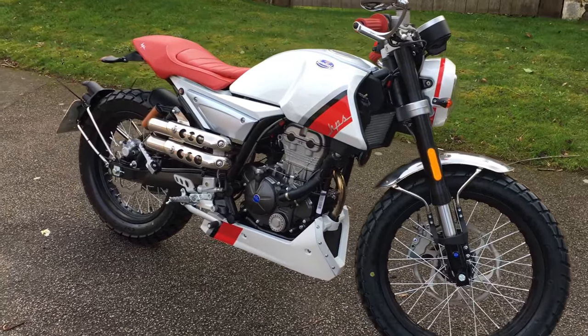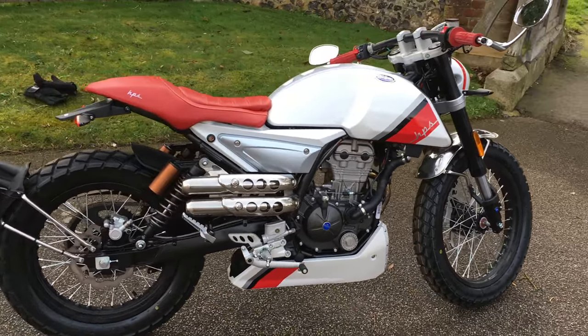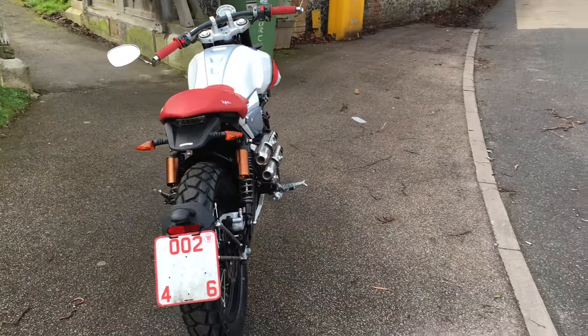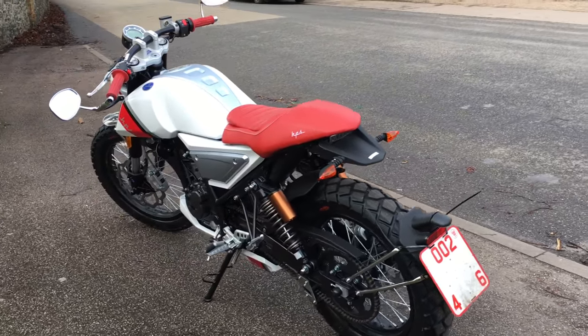Maybe the best thing about it is the cost — on the road it's £3,399, so an absolute bargain. I think it's about fifteen hundred pounds cheaper than a Yamaha 125, and just compare how the things look.